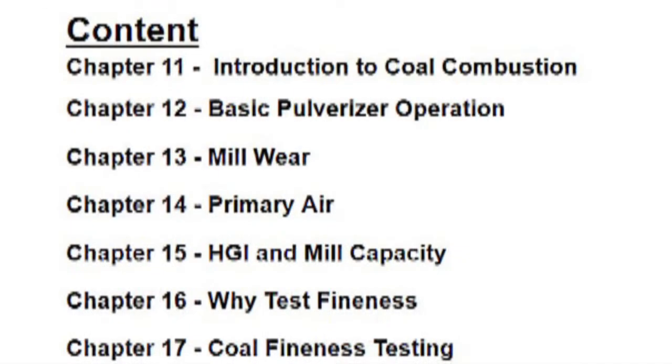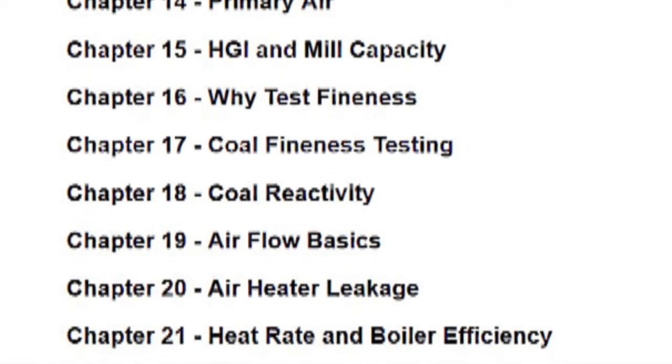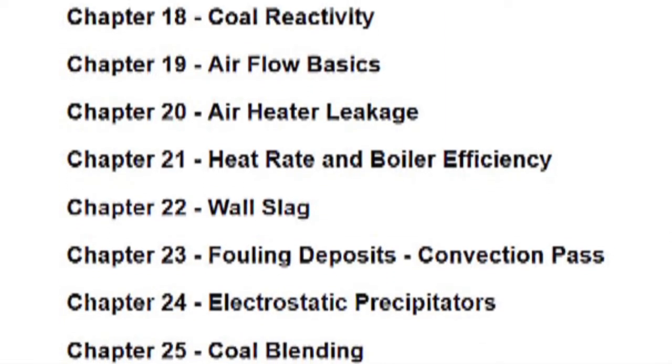The second class is our combustion class. This is where we try to help power plant people understand that how you operate, maintain, and tune your equipment can influence the different types of coals that you can burn. You can minimize problems like slagging, unburnt carbon, or pollution levels, but you might be causing other problems on the other side. These classes can really help you get a better understanding of what your options are and how to utilize these coal quality results to your best advantage.